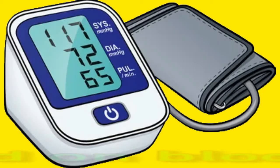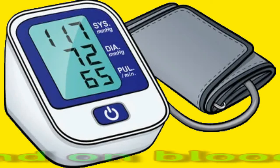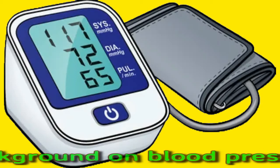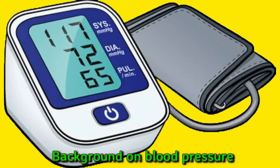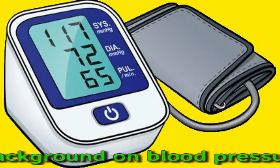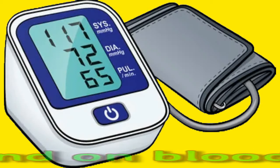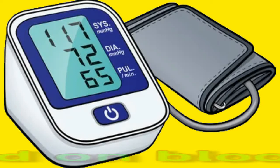Background on Blood Pressure. Healthcare providers assess blood pressure using a blood pressure monitor or sphygmomanometer. This tool produces a reading based on two types of blood pressure: systolic and diastolic. Systolic pressure refers to the pressure inside blood vessels as the heart forces blood out to the rest of the organs. Diastolic pressure refers to the pressure inside blood vessels as the heart rests between beats. Blood pressure is measured in millimeters of mercury. A sphygmomanometer displays the systolic pressure reading above the diastolic pressure reading. A normal blood pressure reading is a systolic pressure of less than 120 mmHg over a diastolic pressure of less than 80 mmHg.